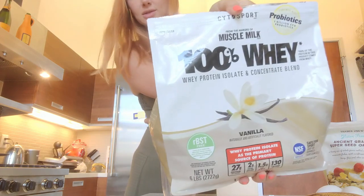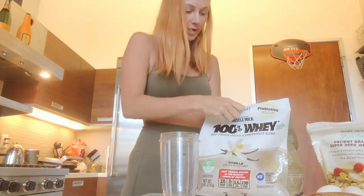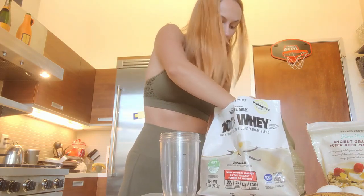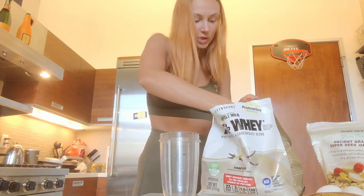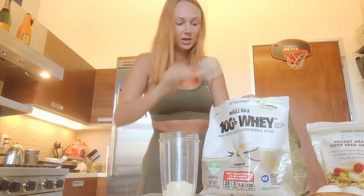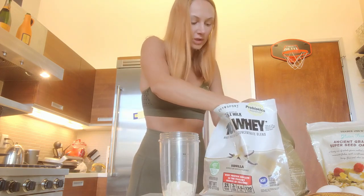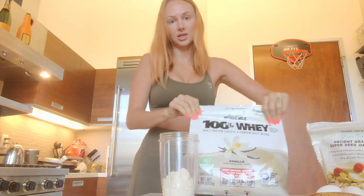They're really easy to make with very few ingredients. All you need is protein — this is just whey vanilla protein with 27 grams per scoop. I'm using two scoops because I'm feeding two people, Spencer and me, and Spencer eats an abnormal amount of food.